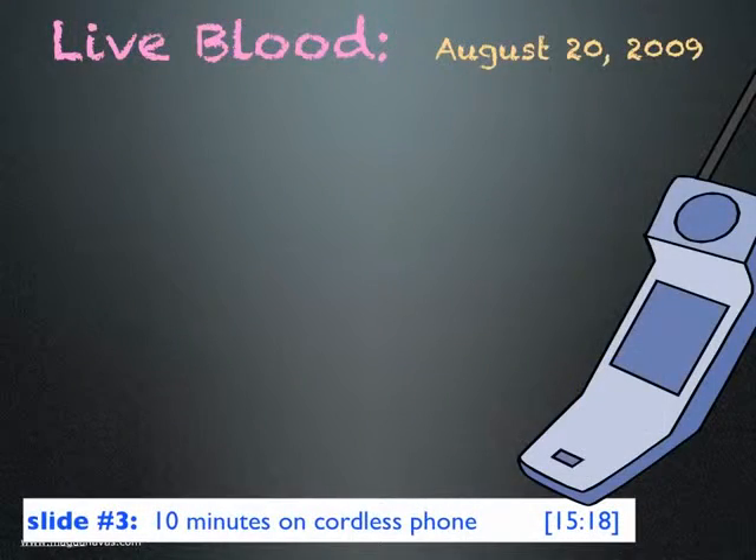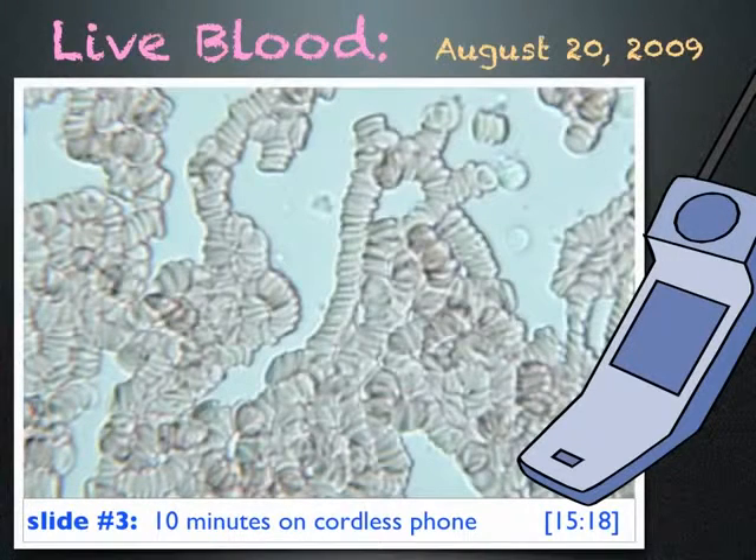Later that day, I used a cordless phone for 10 minutes and looked at my blood again. And this is what I saw — very unhealthy-looking blood. There are virtually no single cells. Most of the cells are now in rouleau formation. A doctor told me this is what she sees with cancer patients.